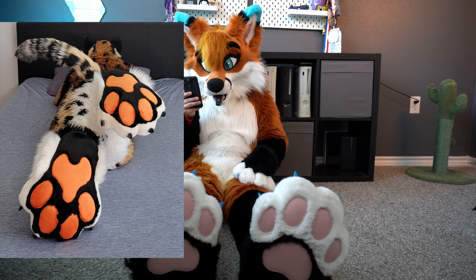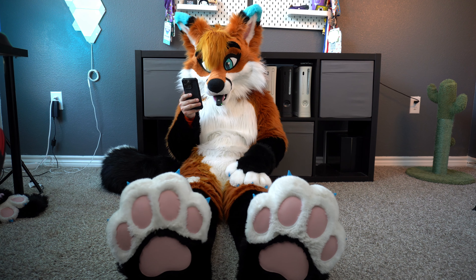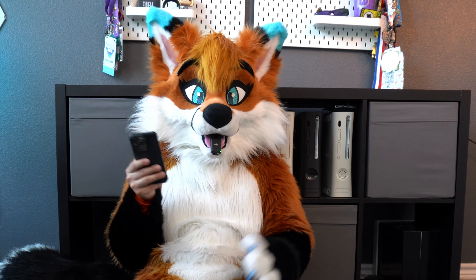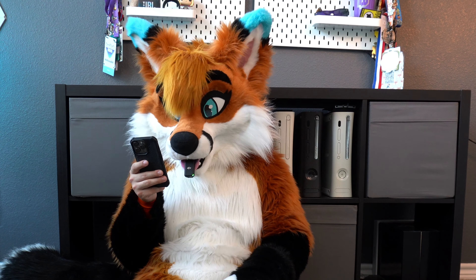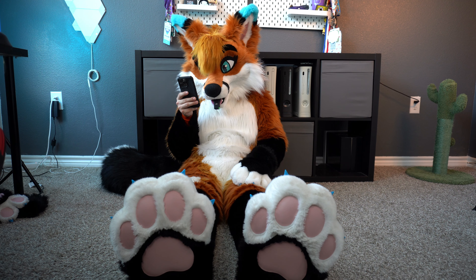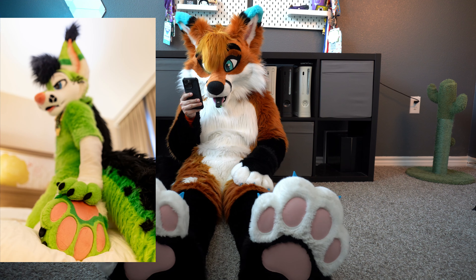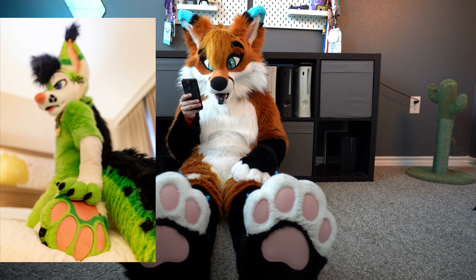Next up is Candahan and we have these awesome orange paw pads with the black material throughout. We have the white paws on top with the black claws — they look really plush too. I'd have to give these a solid nine out of ten.